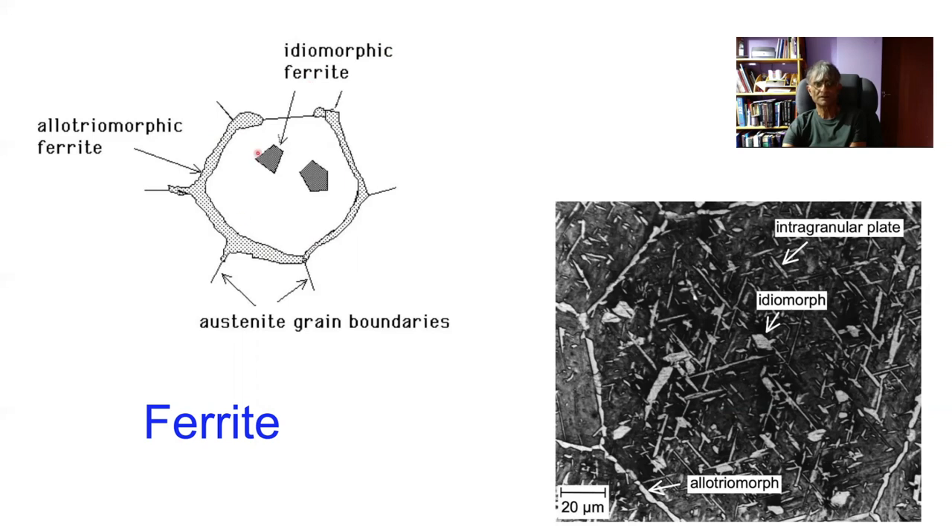Idiomorphic ferrite, on the other hand, nucleates intragranularly in the austenite, perhaps on non-metallic inclusions or things deliberately added to steel to nucleate ferrite intragranularly. Here you can see the layers of allotriomorphic ferrite which decorate the austenite grain surfaces, and every so often we can see an idiomorph which is faceted, nucleating intragranularly and then growing. An idiomorphic shape has some reflection of the crystalline symmetry of the ferrite, actually a shared symmetry between the austenite and the ferrite because there is some sort of an orientation relationship.